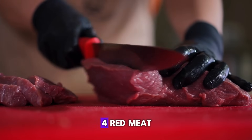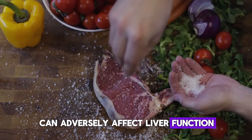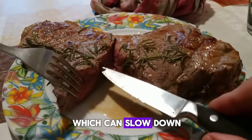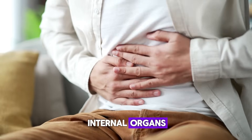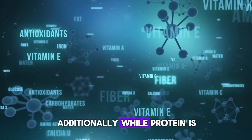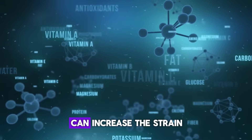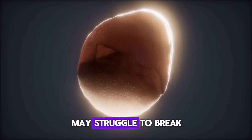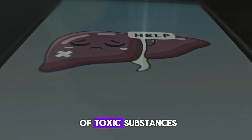Fourth: Red Meat. An excessive intake of red meat in the diet can adversely affect liver function. Red meat is high in saturated fats, which can slow down liver activity, leading to disruptions in the functioning of other internal organs. Additionally, while protein is essential for our bodies, consuming it in large quantities can increase the strain on the body's systems. Even a healthy liver may struggle to break down a high amount of protein, leading to the production of toxic substances.